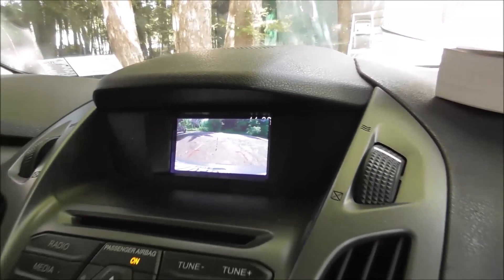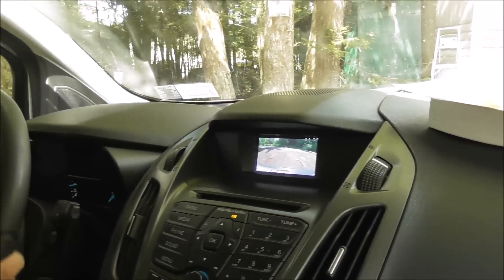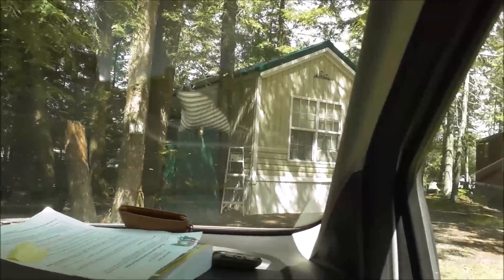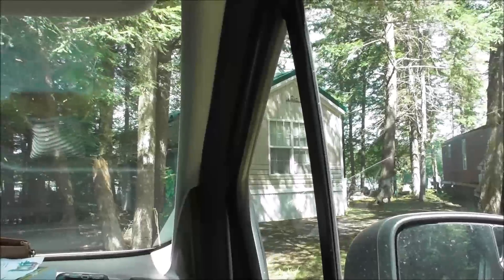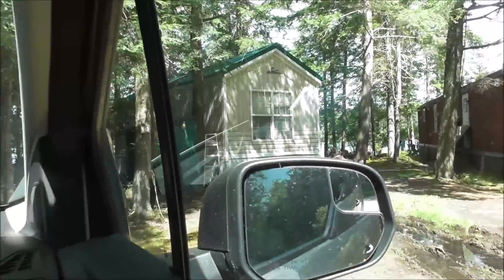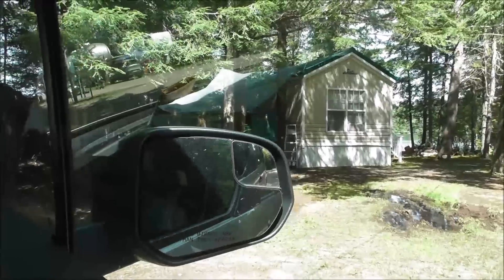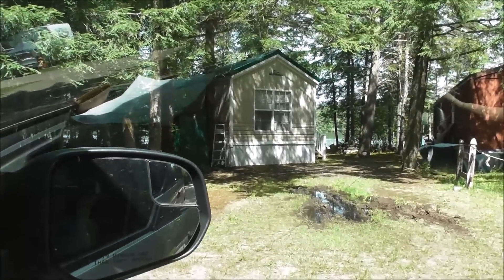We were supposed to be out by 11. 11:06? Not too shabby! Goodbye, little cabin! Thank you for being a good home for us for a week! Nice little place. Very adequate for our family.